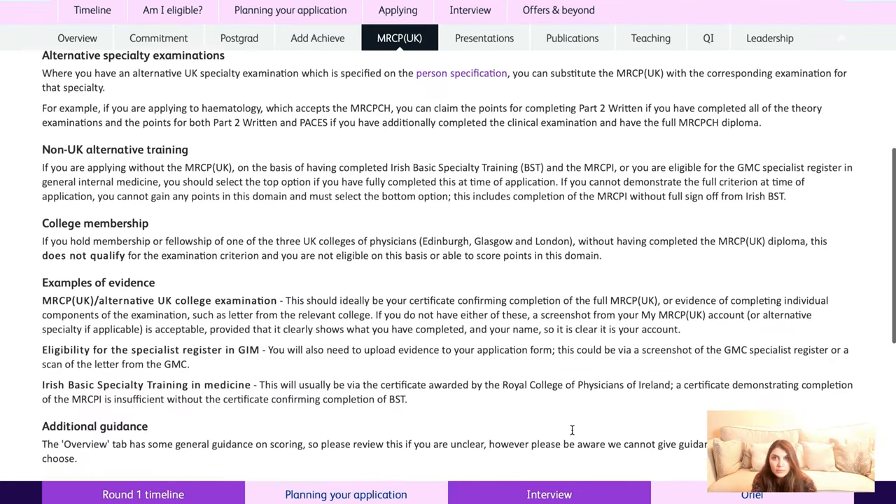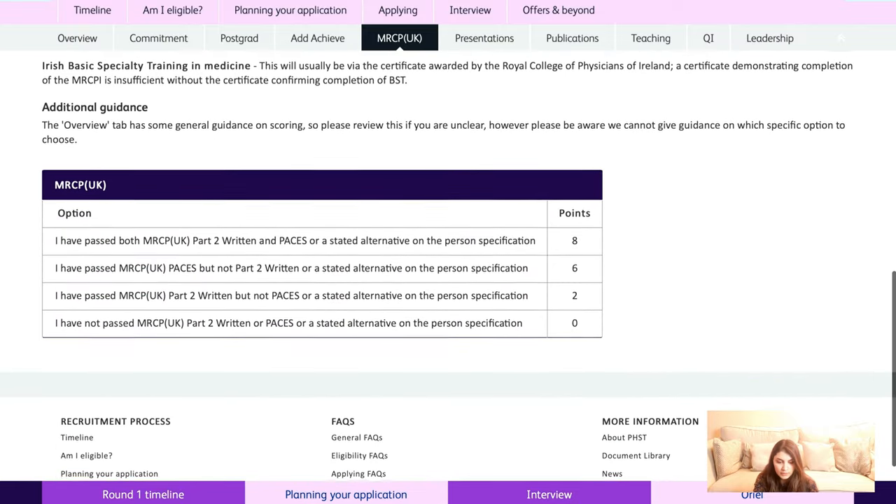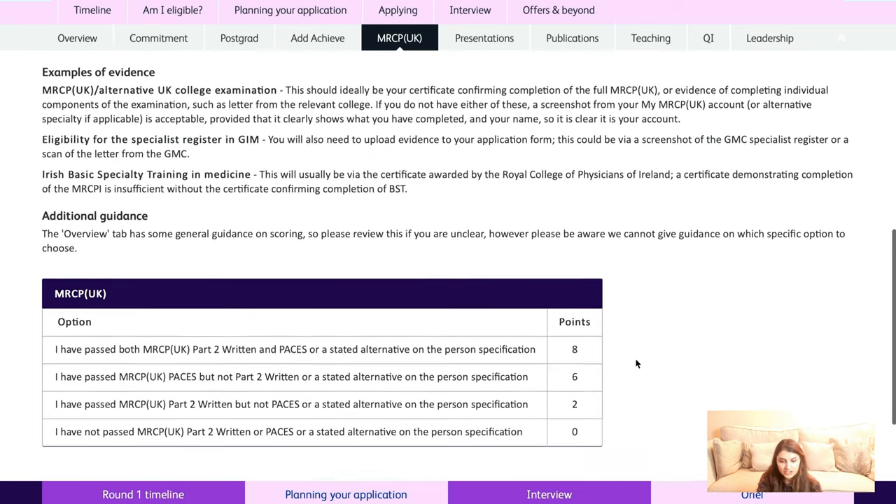For the MRCP section, if you have passed all of MRCP — part one, part two, and PACES — you'll get eight points. If you've passed part two MRCP UK you achieve two points. If you passed PACES but not part two, you actually achieve six points. For evidence, upload your MRCP UK certificate or a letter from the relevant college.